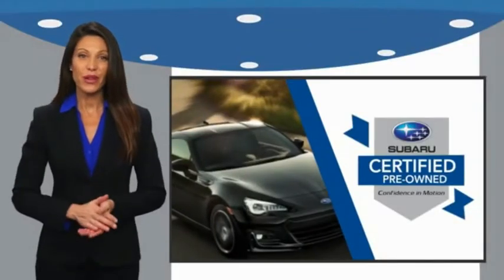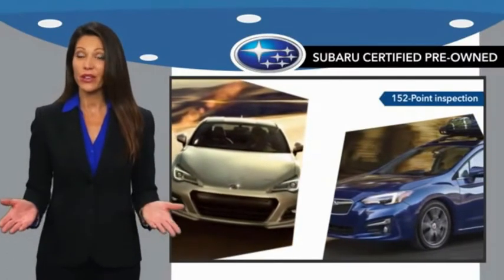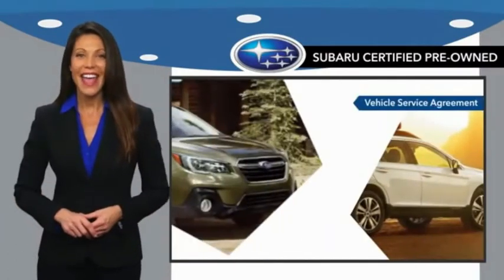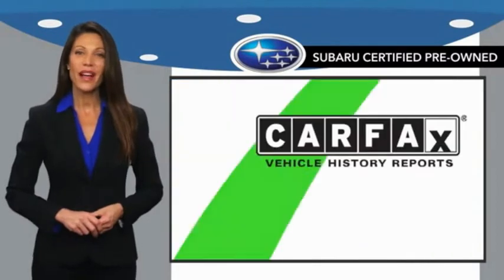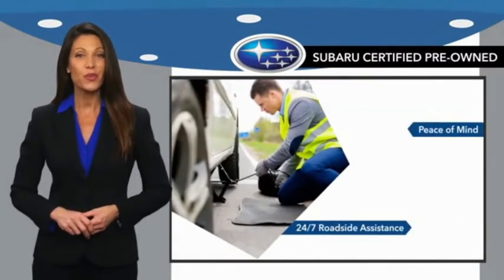Subaru Certified Pre-Owned Vehicles have no secrets. You never have to wonder about vehicle history, reliability, and durability.